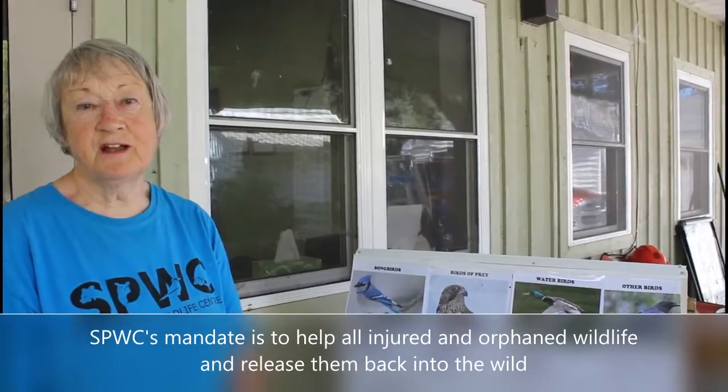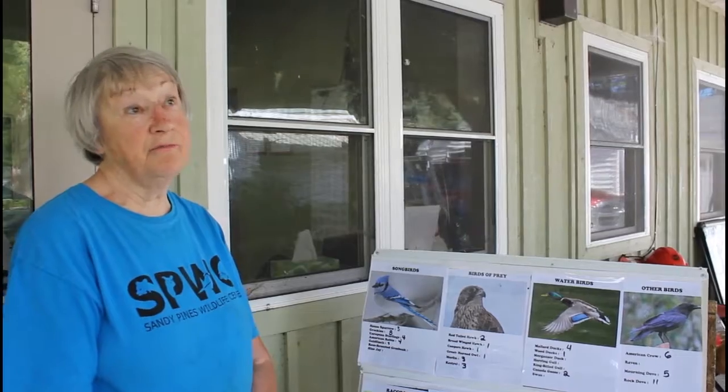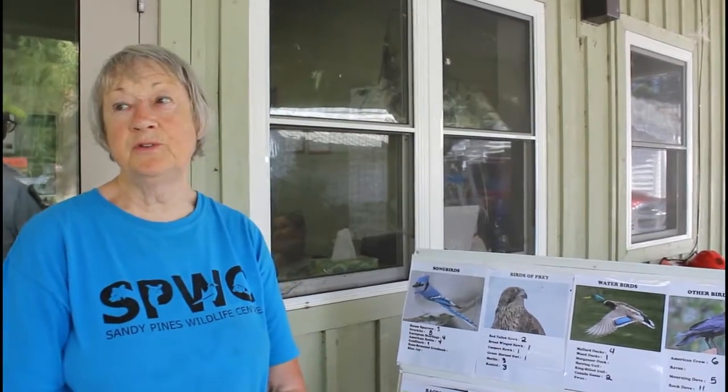I'm Sue Meech, the director at Sandy Pines Wildlife Centre. We've been in operation for about 25 years now. I started helping out many years ago with just a few raccoons, and then people started coming to me with squirrels and all kinds of things, and even domestic geese.